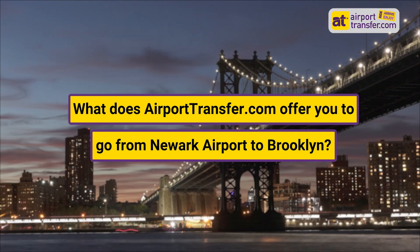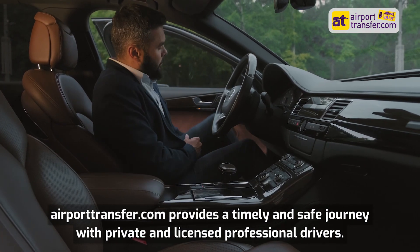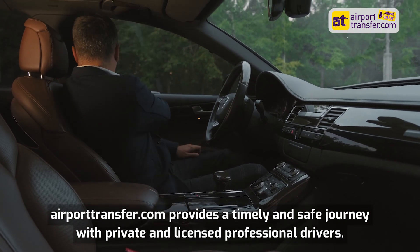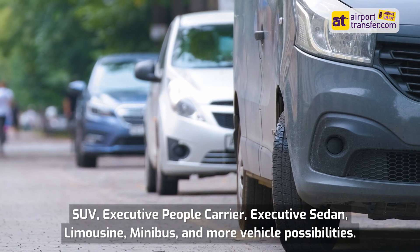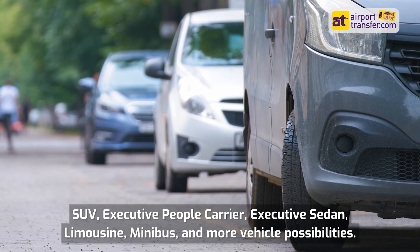What does airporttransfer.com offer you to go from Newark Airport to Brooklyn? Airporttransfer.com provides a timely and safe journey with private and licensed professional drivers, with vehicle options including SUV, executive people carrier, executive sedan, limousine, minibus, and more.